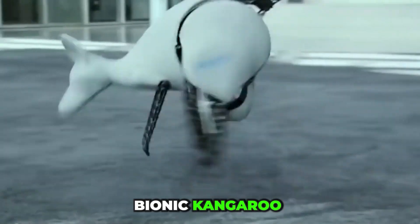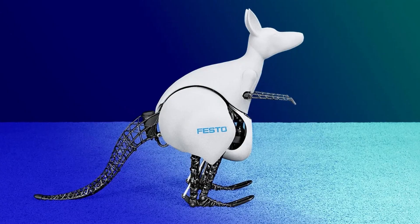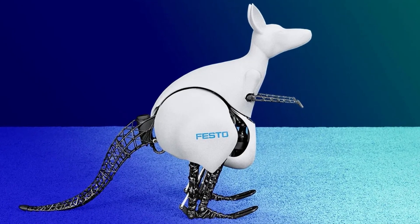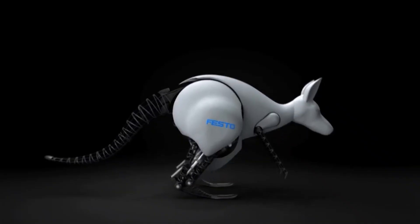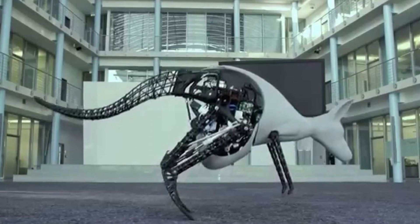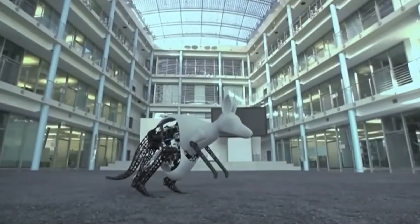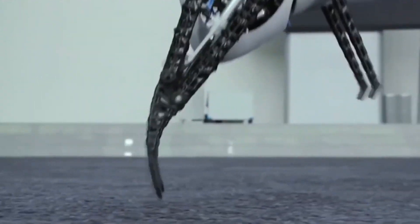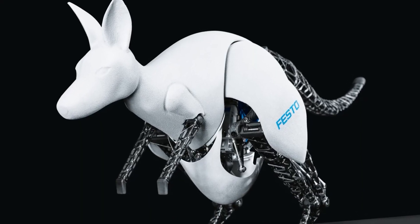The Bionic Kangaroo brings Australia's iconic jumper into the world of robotics. This high-tech version can leap just like a real kangaroo, reaching heights of 6 inches and covering distances of 32 inches in a single bound. Developed by German engineers, the design took two years of research to perfect, closely studying the kangaroo's unique movement. Equipped with motors, sensors, and energy-efficient legs, this robotic kangaroo can keep hopping without ever getting tired.